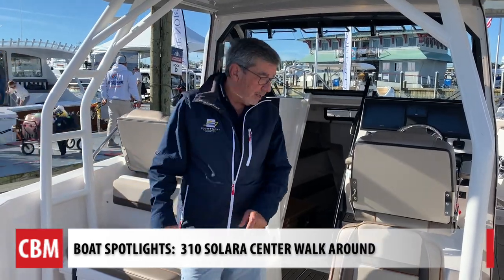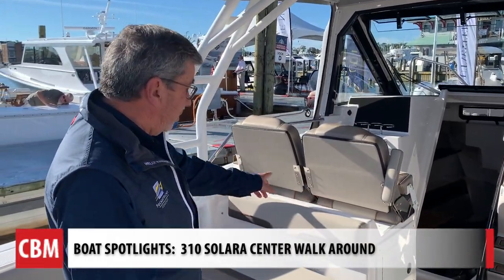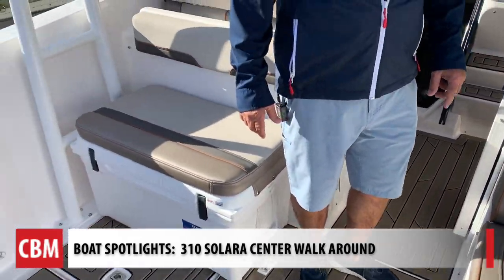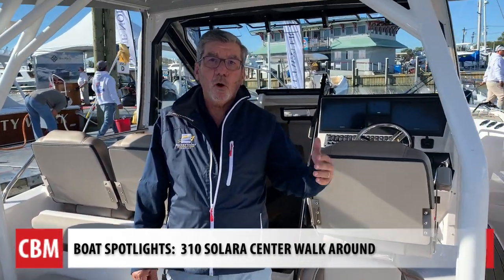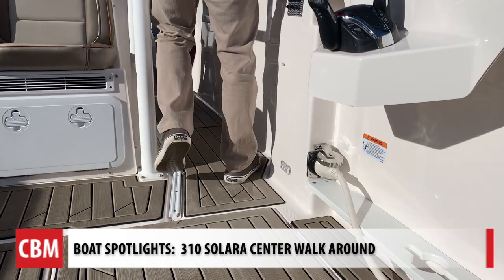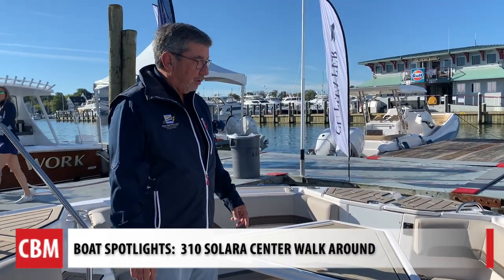We talked about the seating back here, but you can also see we've got very ample seating here for another six people. So it's a family activity day boat, which is great. Now this is called a center walk-around, so it's an asymmetrical design meaning that you walk around like a center console on this side, and then up here you have this great seating area for the whole family.